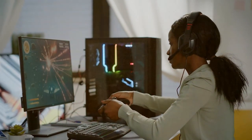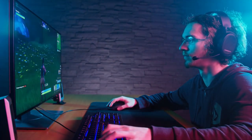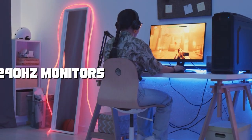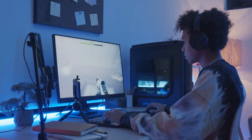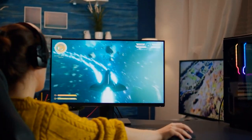Welcome to a world of unparalleled gaming experiences. Today we're diving deep into the realm of pixel perfection and buttery smooth gameplay. Get ready to embark on a journey as we explore the best 240 hertz monitors that redefine the way you play. From lightning fast refresh rates to stunning visuals, we've scoured the market to bring you the ultimate in gaming display technology.